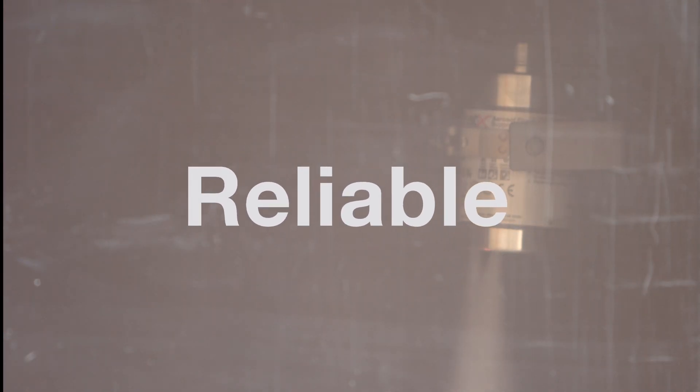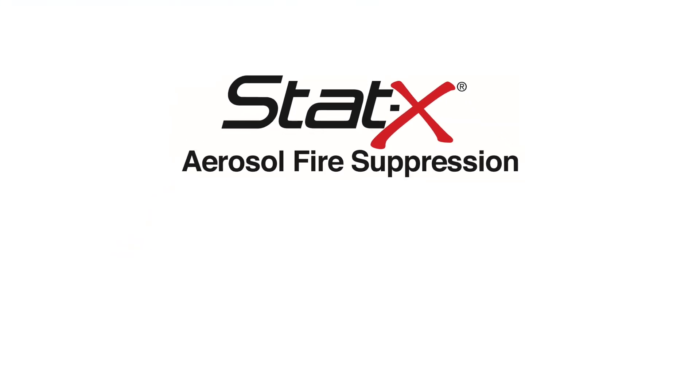STATX Fire Suppression — Rugged. Reliable. An alternative to traditional special hazard fire protection. To learn more about the STATX difference or to find a distributor in your area, contact FireAway.